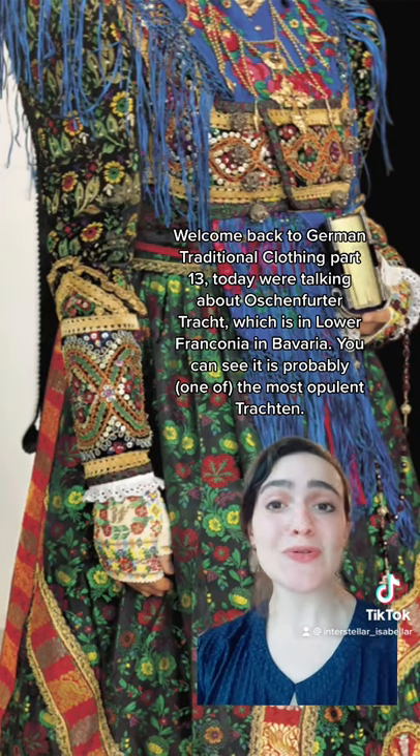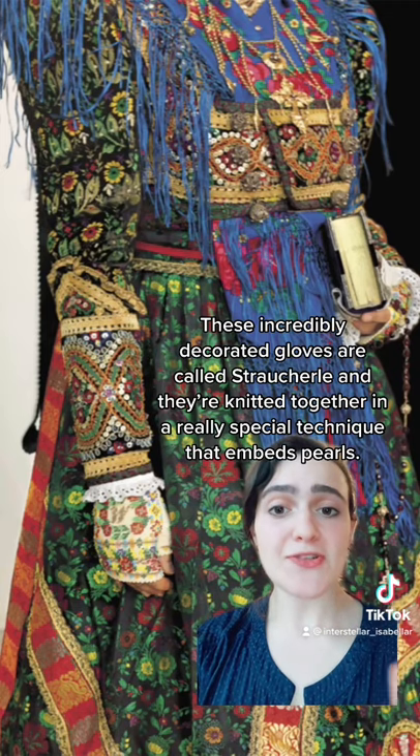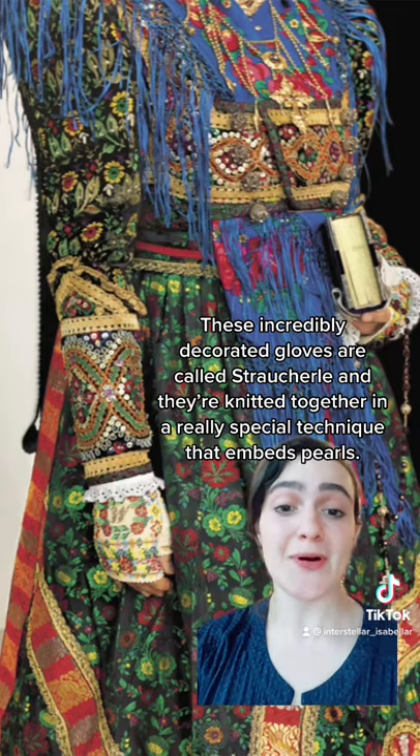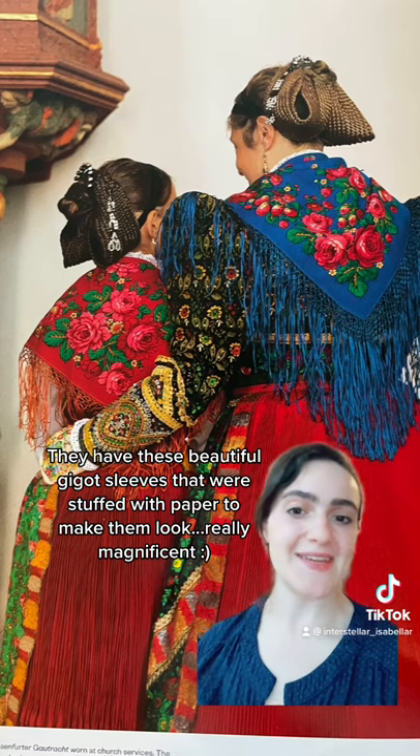You can see it is probably the most opulent tracht. These incredibly decorated gloves are called Strauchölle and they are knitted together in a really special technique that embeds pearls. They have these beautiful chicot sleeves that were stuffed with paper to make them look really magnificent.